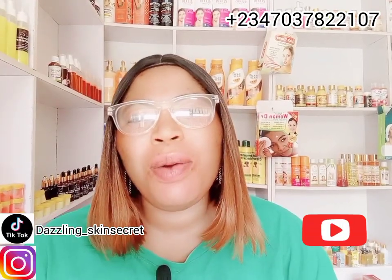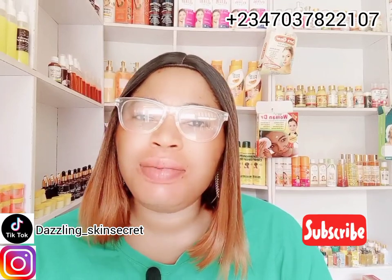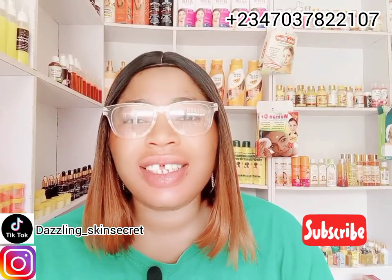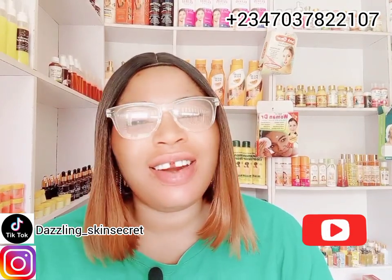Hello lovelies, welcome back again to my channel. If today is your first time seeing me, hi, my name is Valentina and you're welcome to Dazzling Skin Secret. If you are a returning subscriber, thank you guys, I love you so much for always coming back to watch my videos.